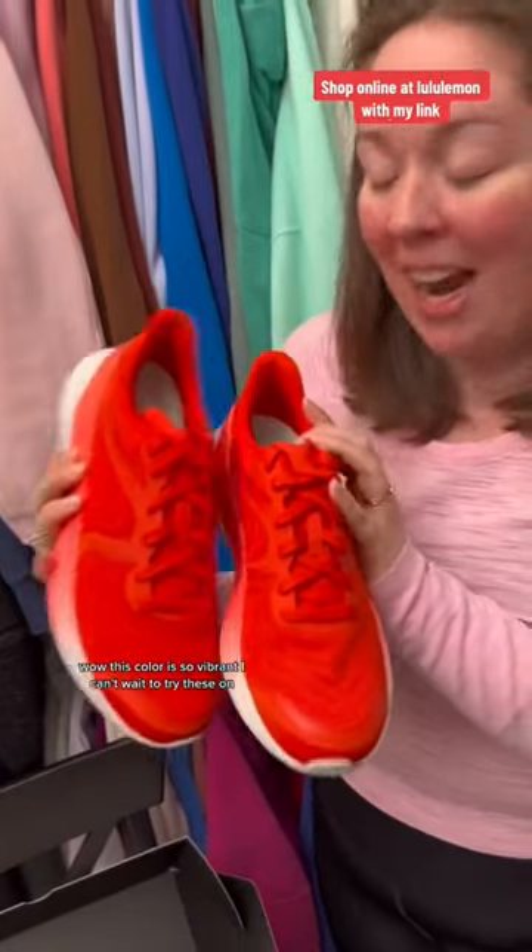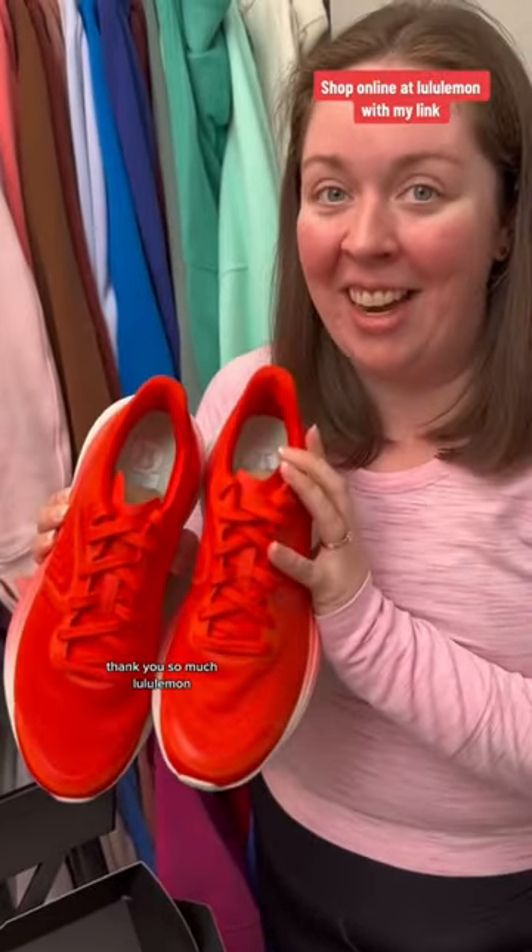This color is so vibrant. I can't wait to try these on. Thank you so much, Lululemon.